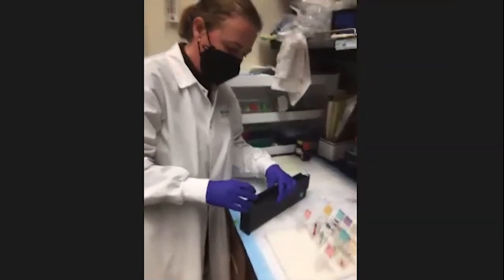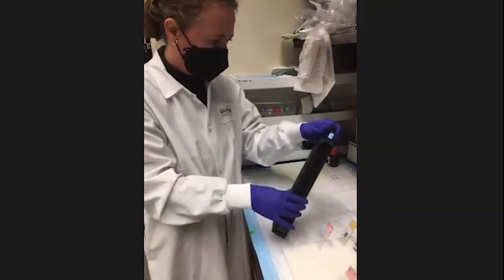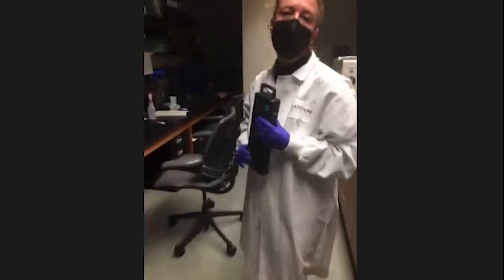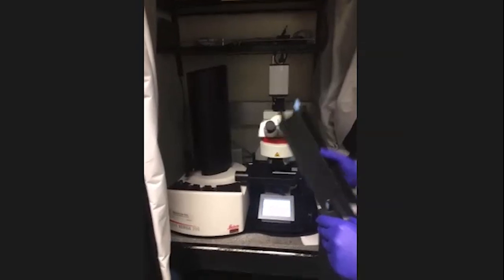The automatic slide scanner uses racks where we put the samples. This rack holds 50 slides, and we can scan up to 200 slides at a time. Roma is now going to show how the slide scanner is used. So as Anna demonstrated, once the slides are done, we have our imaging stations. This scanner can hold up to 50 slides and we have four of them.